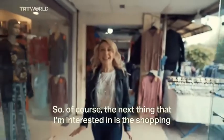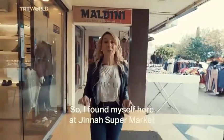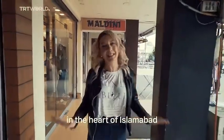So of course the next thing that I'm interested in is the shopping. So I found myself here at a supermarket in the heart of Islamabad.